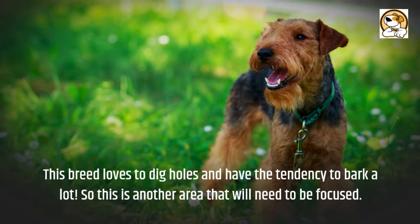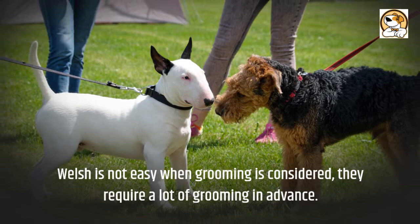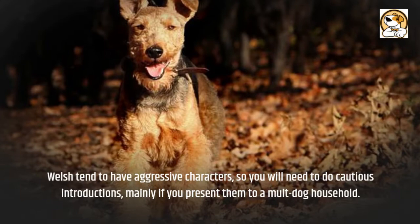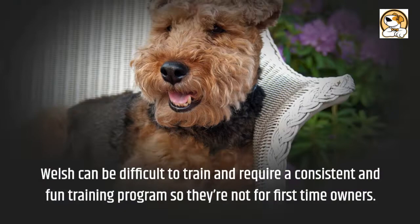Easily bored, the Welsh Terrier needs plenty of activities to do throughout the day. Welsh is not easy when grooming is considered — they require a lot of grooming. Welsh tend to have aggressive characters, so you will need to do cautious introductions, mainly if you present them to a multi-dog household. They may be hard to housebreak and can be difficult to train, requiring a consistent and fun training program, so they're not for first-time owners.